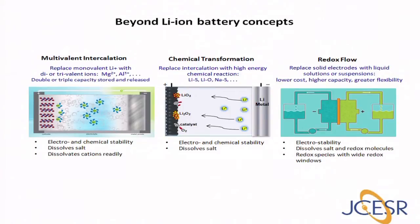New battery systems such as redox flow, chemical transformation, and multi-valent batteries shown here are promising candidates for the next generation energy storage systems. One of the main challenges in developing new batteries beyond lithium-ion, as well as improvements to the current ones, is the selection and discovery of suitable electrolyte materials.